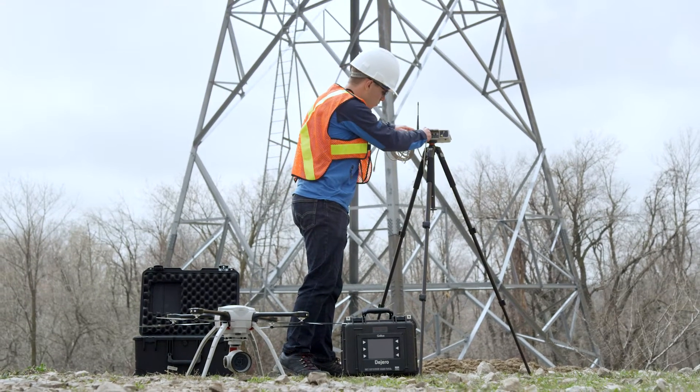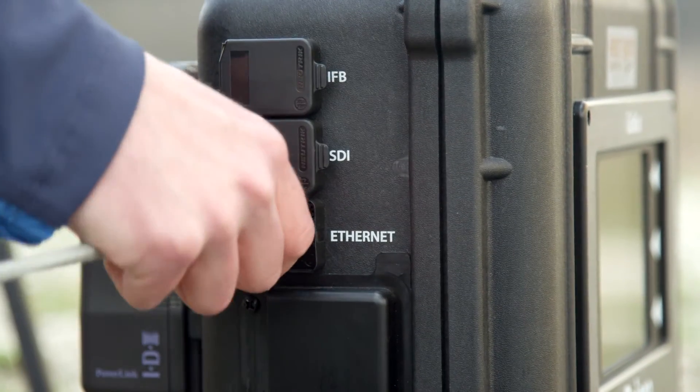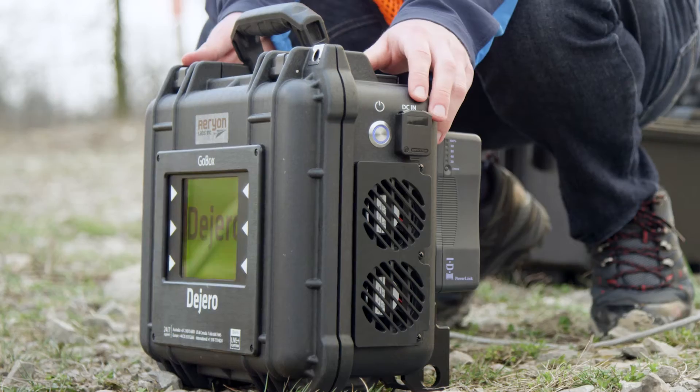The Degero Go Box connects simultaneously to as many as six cellular networks as well as Wi-Fi, satellite, or ethernet, so your video is guaranteed to take the fastest path to a viewer.